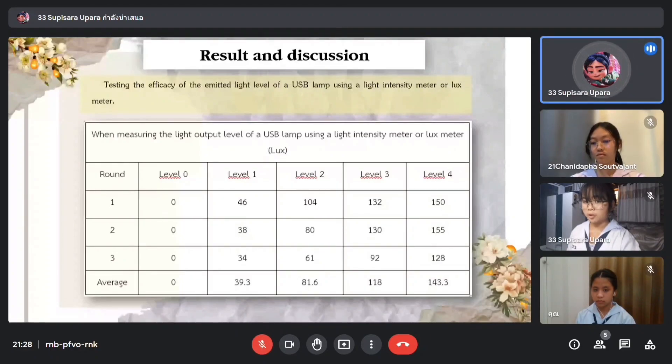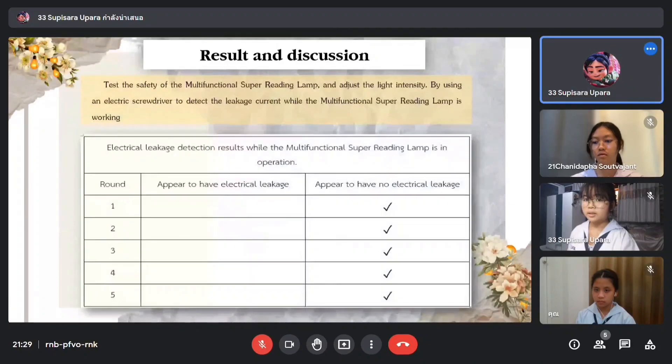The averages across all readings are as follows: lamp off — 0 lux; second brightness level — 39.3 lux; third brightness level — 81.6 lux; fourth brightness level — 118 lux; maximum brightness level — 143.3 lux. For the next table, we tested for electricity leakage, and the results were all negative, confirming the lamp is safe.